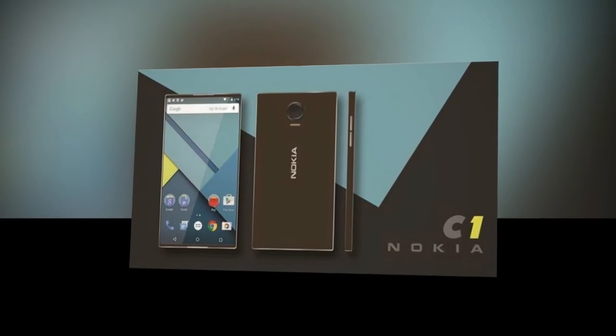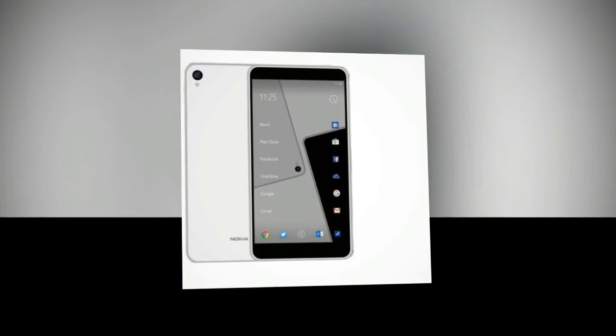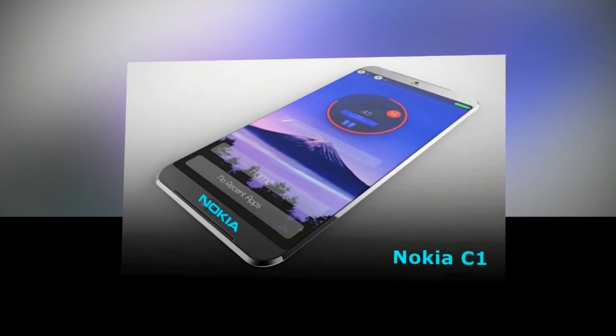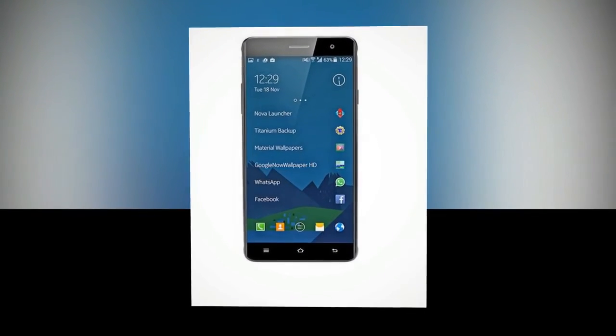Nokia C1 will sport dual rear cameras of 12MP and 16MP with Xenon flash and triple-tone LED. The phone is expected to have a 5MP front camera. It will be powered by a 3210mAh battery and a Snapdragon 830 processor with USB Type-C support.